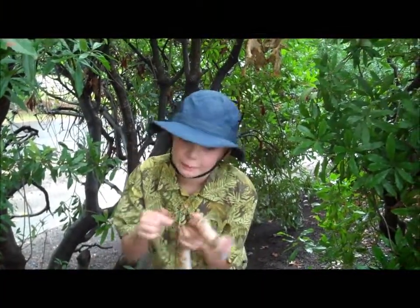You have been watching the Western Diamondback rattlesnake show. I hope that you all learned something.